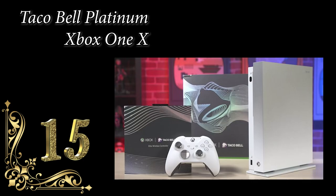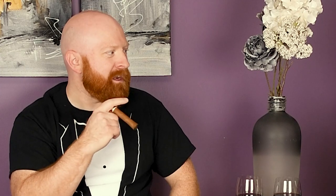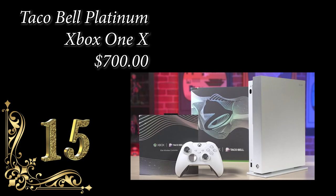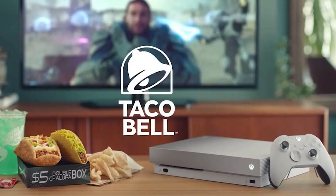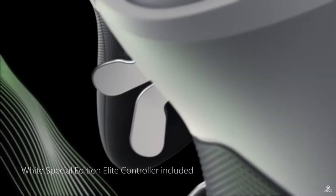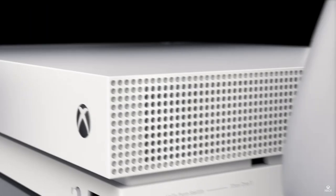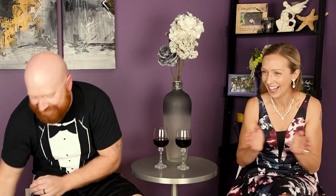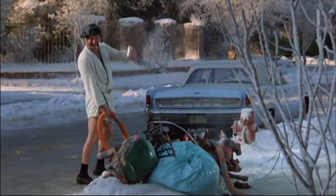Number 15: Taco Bell Platinum Xbox One X — yo quiero Taco Bell — probably comes with a little chihuahua, coming in at $700. It was a Taco Bell contest where to enter you had to buy a $5 double chalupa box. The winner got an Xbox One X with three months of Game Pass, three months Xbox Gold, and an Xbox Elite Wireless Controller. When you started up the console, you got the Taco Bell chime. They never mentioned what else you got. You got the shits.